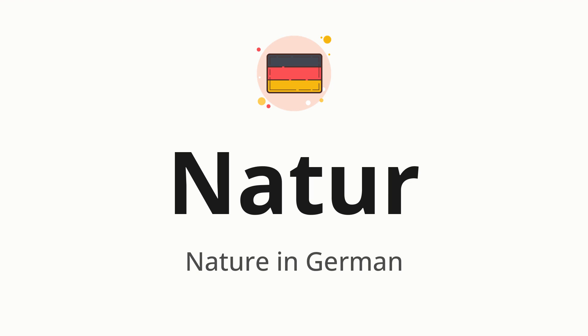Let's say it all together. Natur. One more time. Natur.